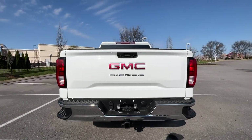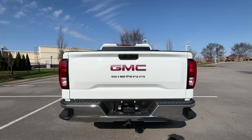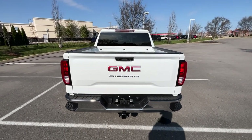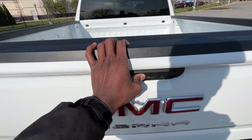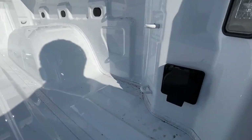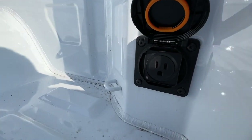There's our back end, which carries over from the 2019-and-up model year. And there's that 120-volt three-prong household plug-in on the bed.